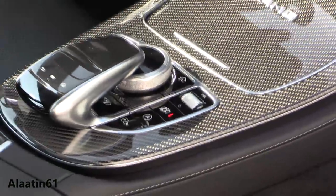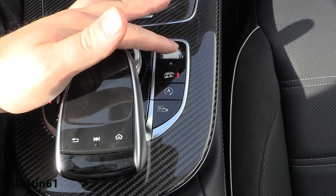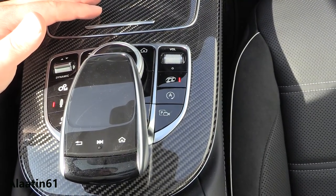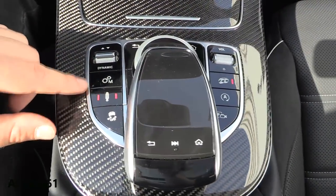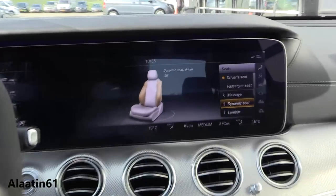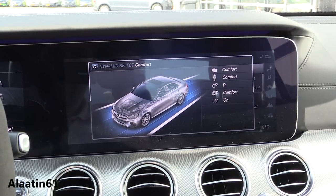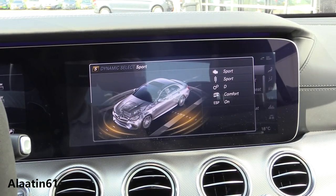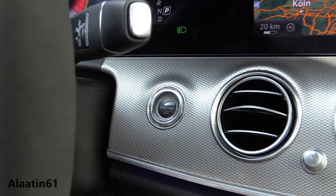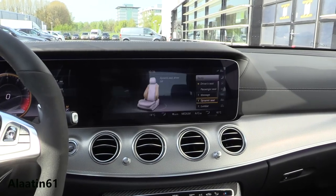This is the most important button of them all — the extra AMG performance exhaust system. When you press this, the sound changes. Dynamic Select: you have individual, comfort, sport, sport plus, and race mode. With the individual mode, you can adjust the engine response, the suspension, the exhaust, and the ESP on your own.